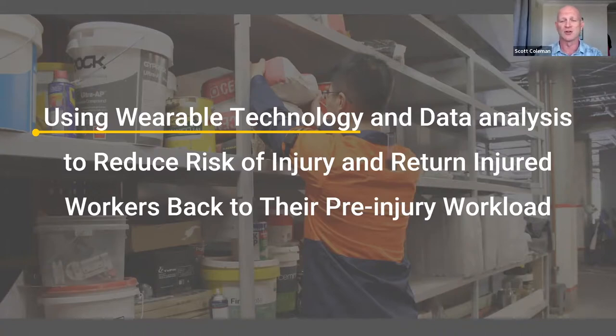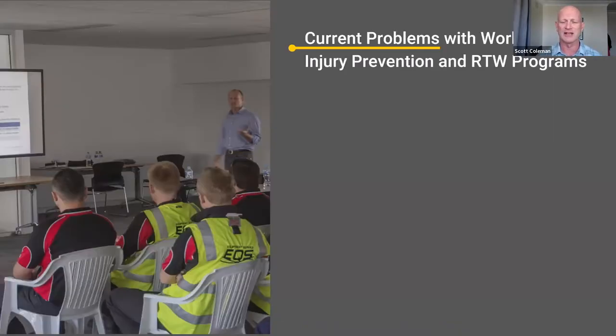So I started transitioning a lot of the knowledge, technology, and skills from the sports injury prevention sphere across to the workplace. It was a long journey. We got government funding to build what we have now, and tested it with various universities. The purpose was to build tools to help workers understand when they're at risk of injury, modify their movements to reduce risk, and help safety professionals use data to drive decisions around reducing injury risks and returning injured workers back to full workload.